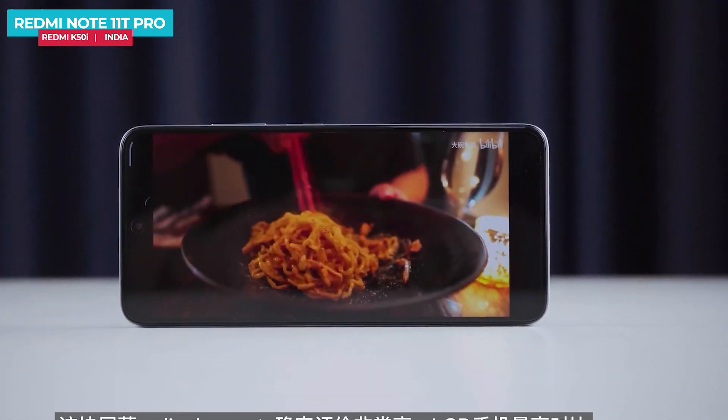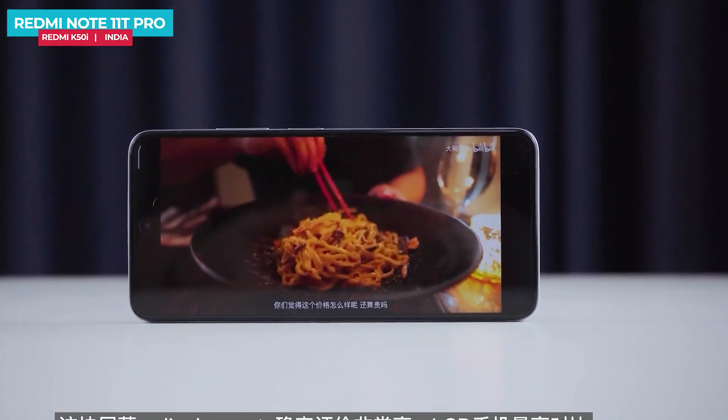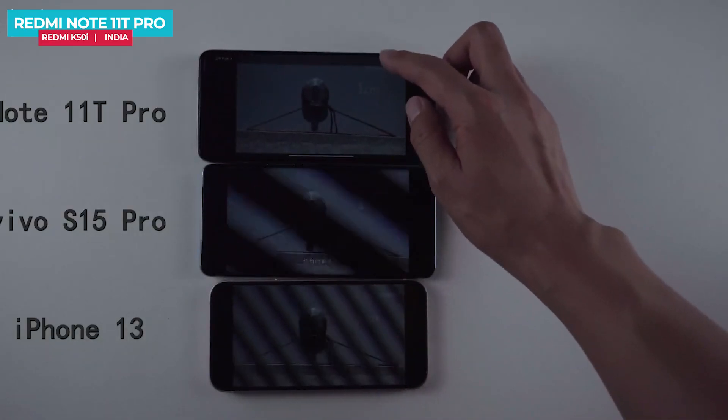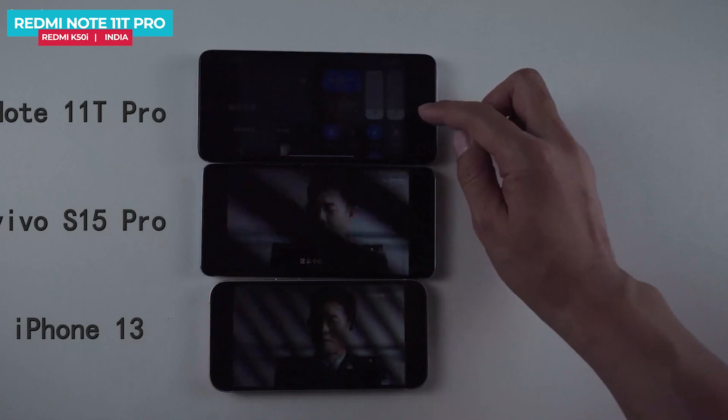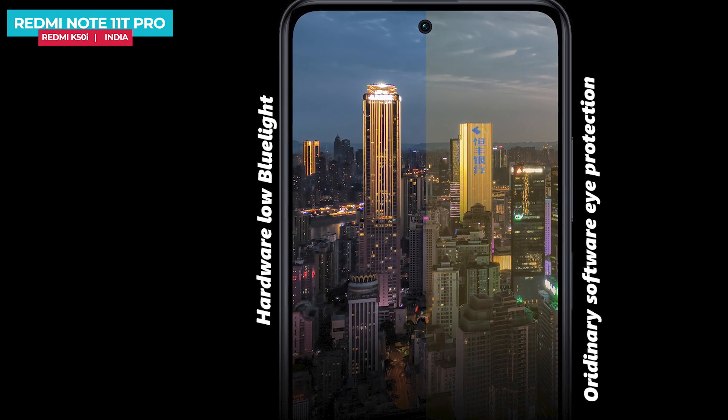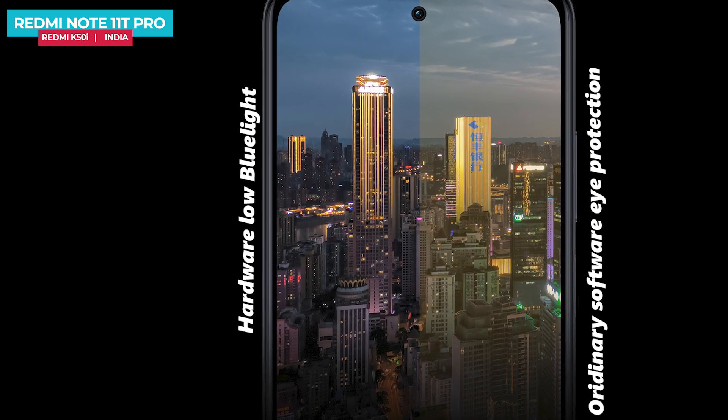The display features DCI-P3 wide color gamut and the industry's most advanced DC dimming for eye protection, effectively eliminating screen flickering, along with a hardware-level blue light filter. While it is an LCD, the company claims it competes with AMOLED in terms of natural eye protection.